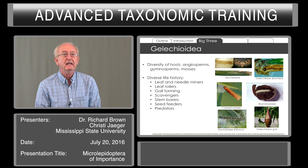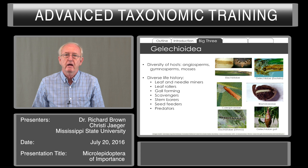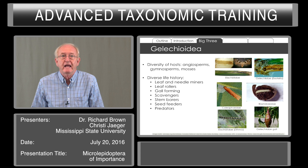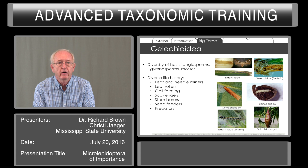The Gelechioidea include species with a diversity of hosts, crossing the range from angiosperms, gymnosperms, mosses, and lichens. They have incredibly diverse life histories. They can mine leaves and needles, roll leaves into tubes, cause galls. Some are scavengers; they can bore in stems. Some are seed feeders — acorns and other seeds — and indeed some can be predators on scale insects and other homopterans.